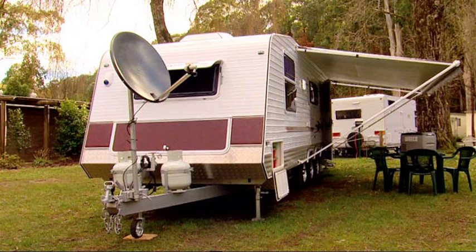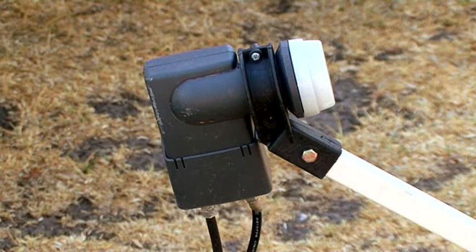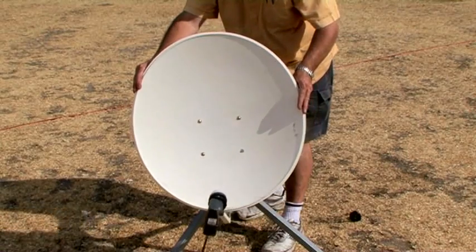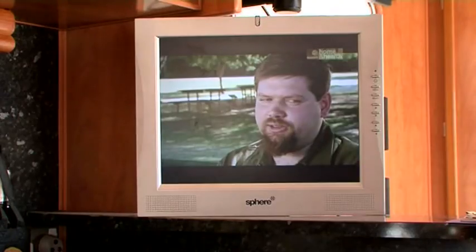Satellite dishes have become increasingly popular for those who want to watch TV while away from the major Australian cities. You'll see them mounted on top of RVs or perhaps on a stand on the ground beside your van. They allow you to pick up some of the free-to-air networks around Australia and even some of the international networks.